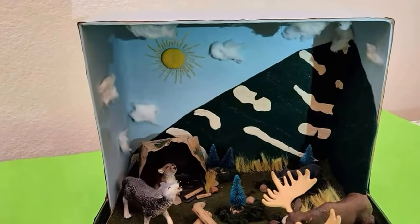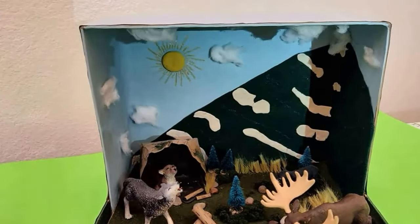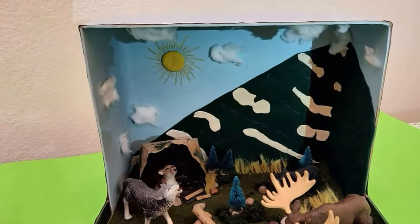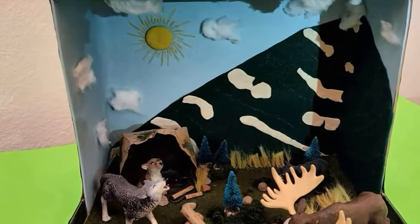Do you know the interesting facts about this habitat? Grasslands surround every desert in Asia. Mountains are made from rocks and earth. Forests are the lungs of our planet.